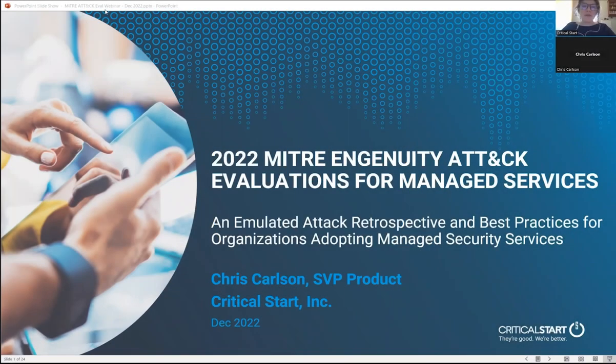Hello, everyone, and welcome to our webinar today. My name is Jordan Abraziz, and I am the Senior Content Marketing Manager here at Critical Start.